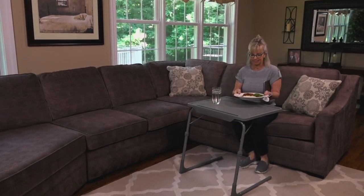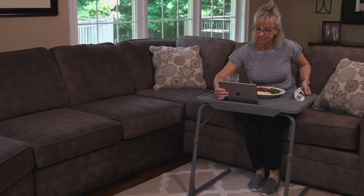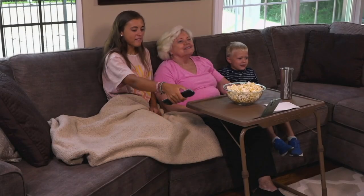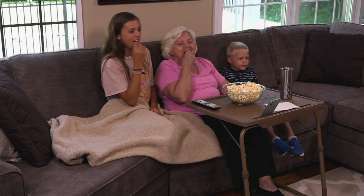I have the pleasure of having been the very first host to ever work with a man by the name of Doug Sopa, and Doug was the inventor of the original Table Mate. And when I first met him, I told him...